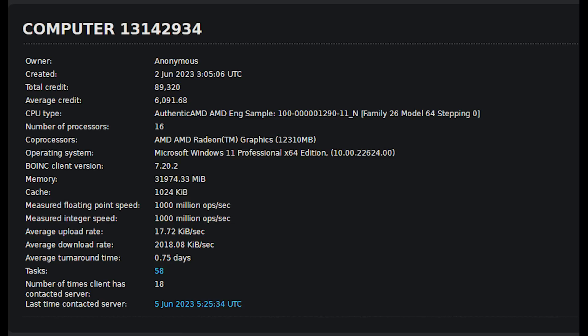The first result was created on the 2nd of June, and we can see it's an authentic AMD engineering sample — 100 lots of zeros, 1290-11n — and again the family ID is 26, model 64, stepping 0, with 16 cores because SMT is enabled here, with the coprocessor — in other words, the GPU — being an RX 7900 with 16 gigabytes of memory, running on Windows 11 and 32 gigabytes of system memory.